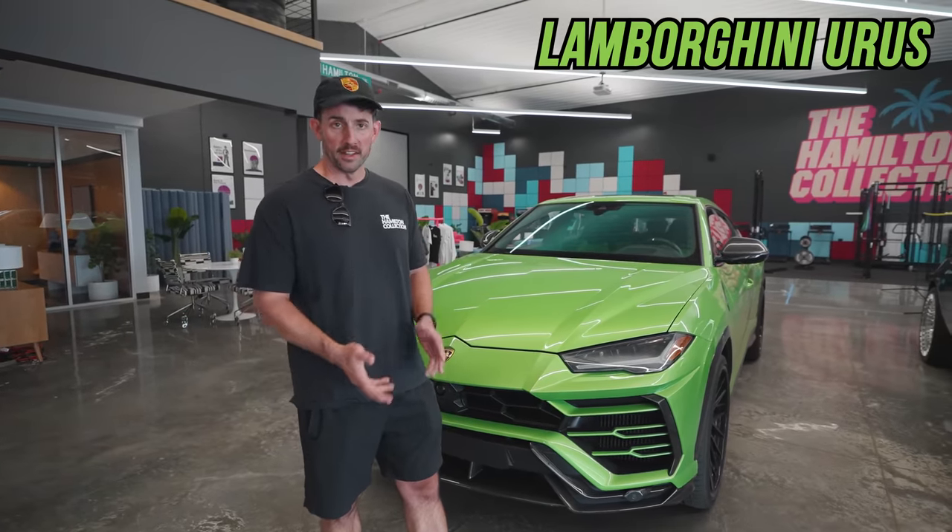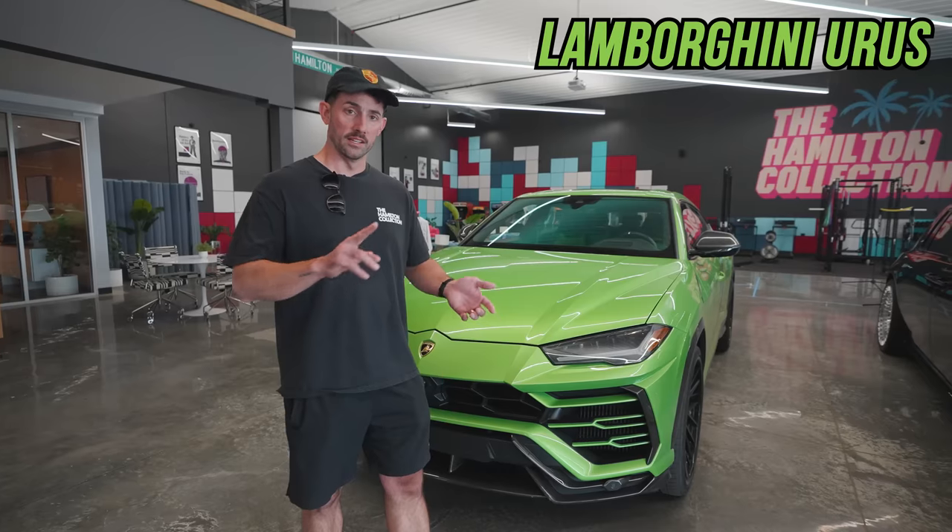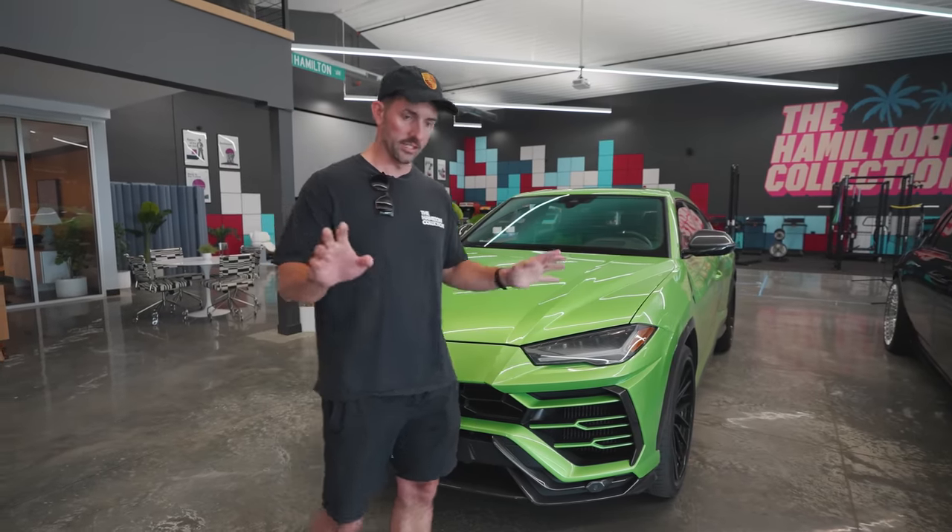Of course, I'm going to keep the Lamborghini Urus. That is my daily — the car I drive most. It is tuned, modified, it has exhaust. It's just a great car. Easy decision.